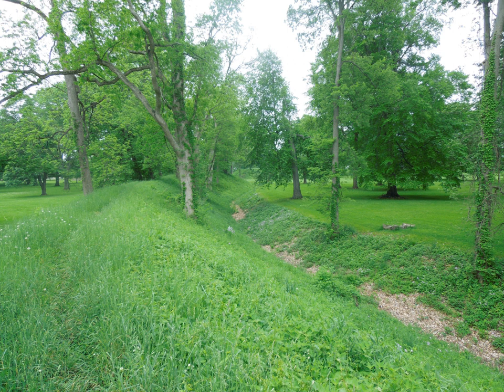Built by the Hopewell Culture between 100 CE and 500 CE, the earthworks were used by the indigenous Native Americans as places of ceremony, social gathering, trade, worship, and honoring the dead. The primary purpose of the octagon earthwork was believed to have been scientific. Scholars have demonstrated that the octagon earthworks comprise a lunar observatory for tracking the moon's orbit during its 18.6-year cycle. The Newark Earthwork site is the largest surviving Hopewell Earthwork complex in North America.